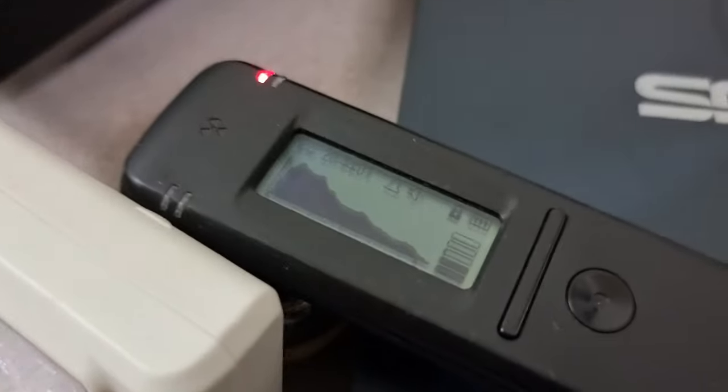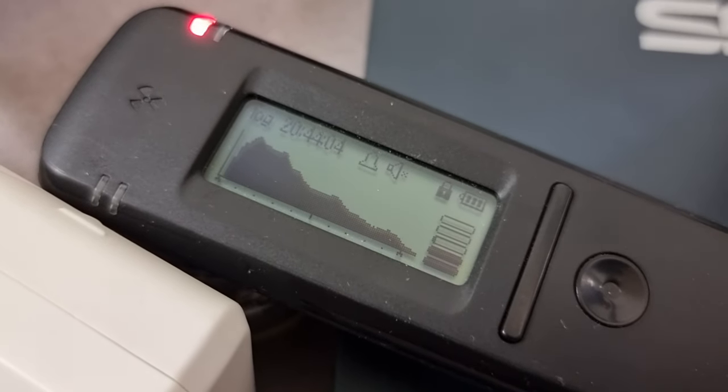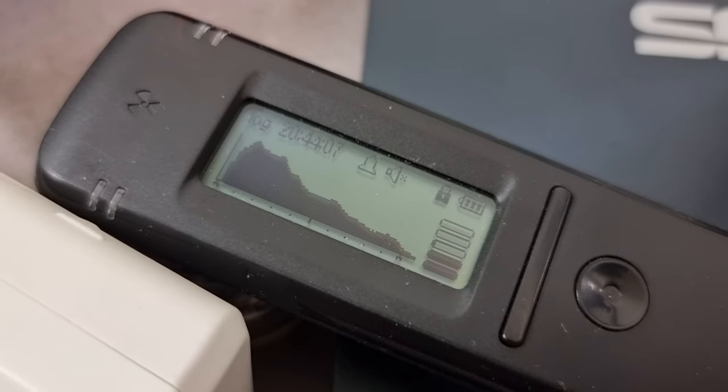We definitely have some peaks which we will look at in more detail in a minute when I plug it into the computer.